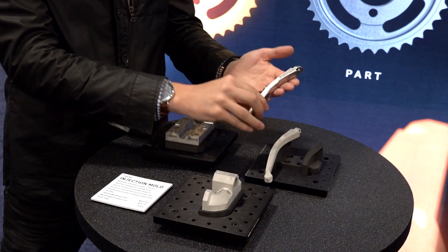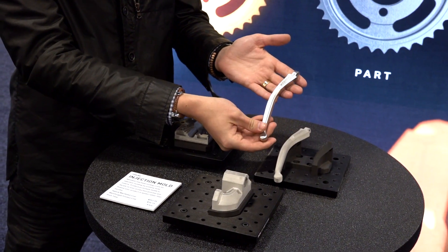Here we have a couple of parts just to show you. This is a part that is completed after the sintering process, and this is the part that comes out of the wash — absolutely no post-production.